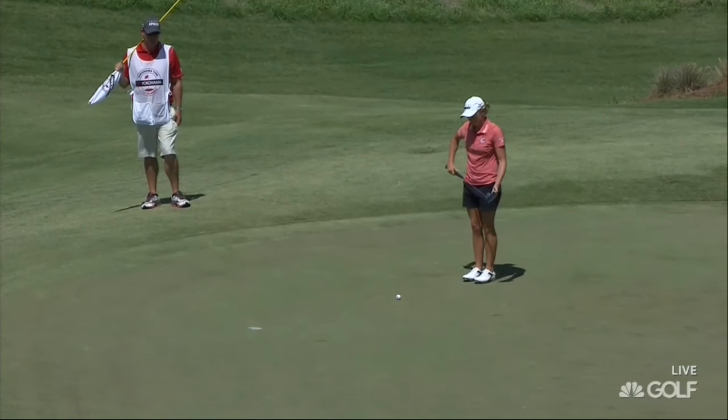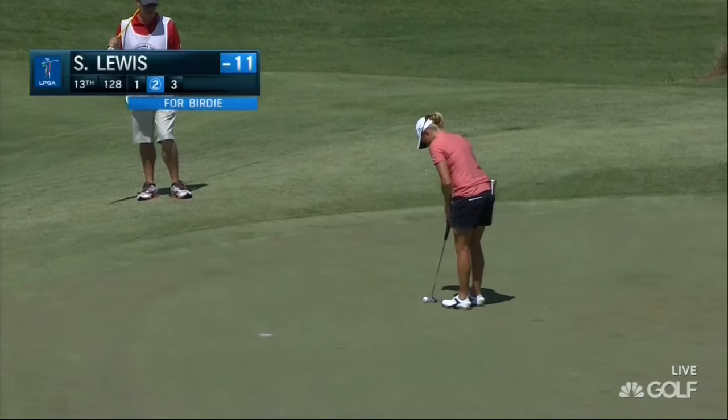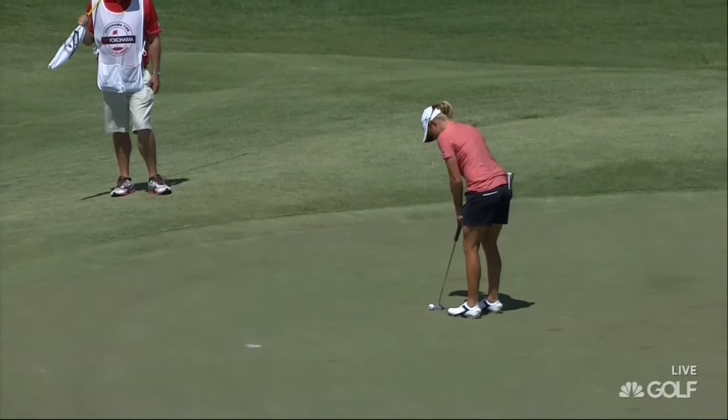Stacey Lewis — this is a much needed birdie for Lewis, trying to win for the first time in almost two years — gets to 12 under par.